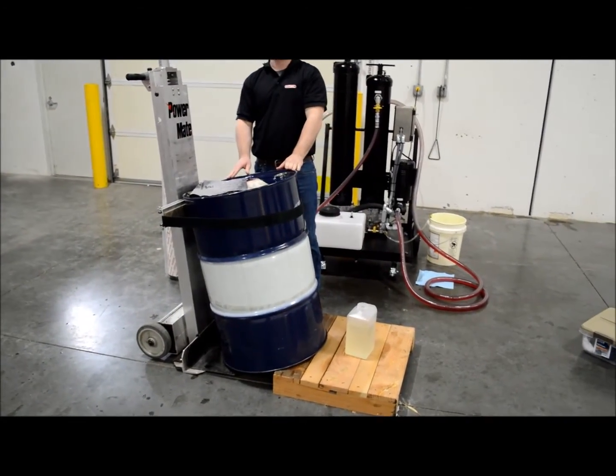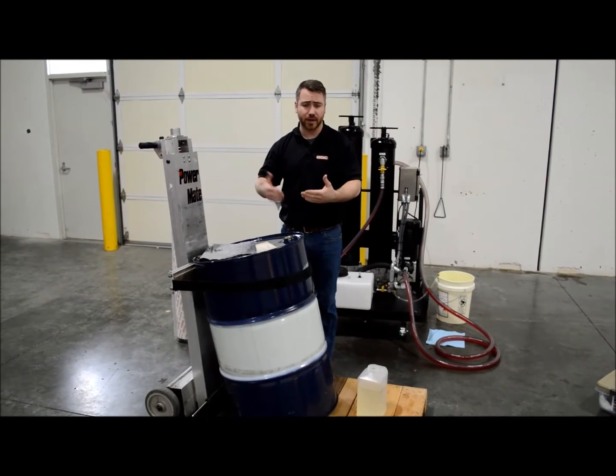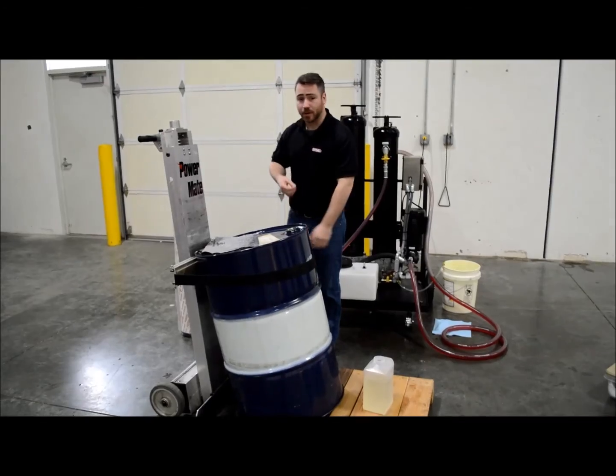If we were to add 3.7 liters of water on a 50-gallon tank standing upright, it would flatten on the bottom and be a little bit harder to collect. So we are going to give it a pocket of water in the far corner. I am going to go ahead and begin.